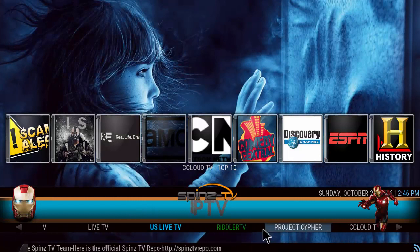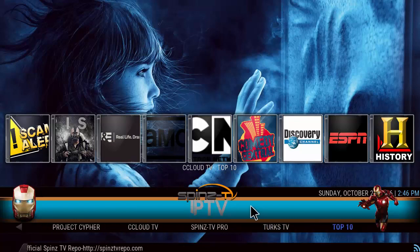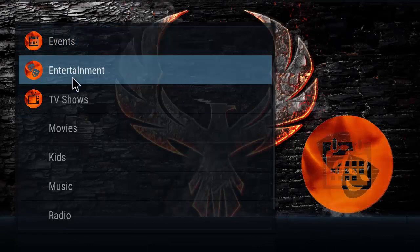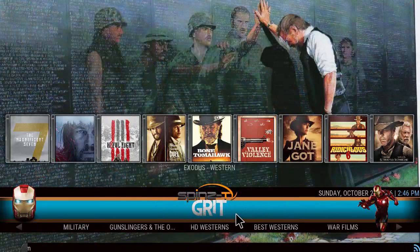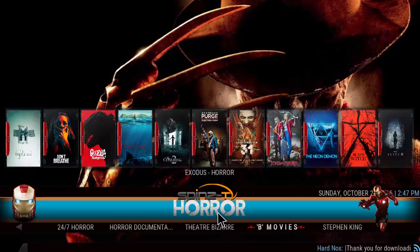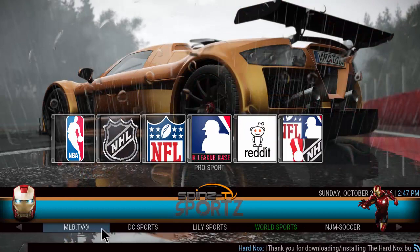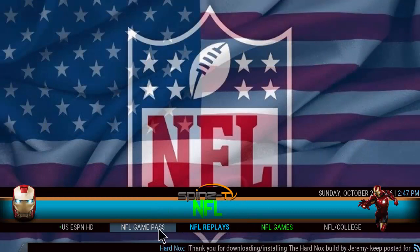You've got IPTV, local news, Jokers TV, Live TV US, Live TV, Riddler, Project Cypher, top ten, Phoenix, and a ladies section. You have a Western type section, a military section — Grit, No Horse — a horror section, and sports as well.